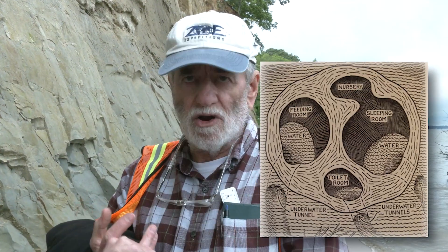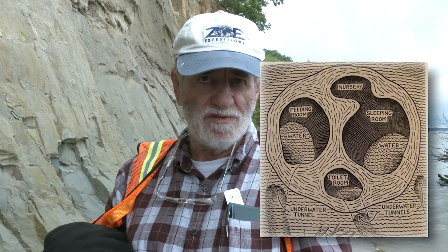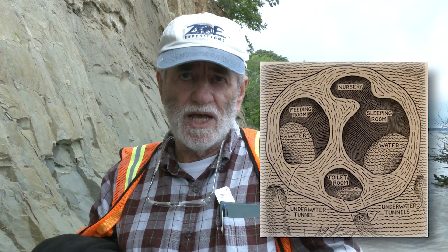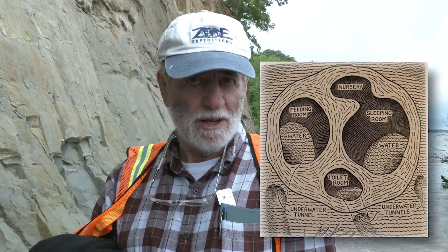A typical beaver lodge would have three rooms. It would have the larger room, which is where the beavers lived. It would have a smaller room, which is where they would store their food because they didn't want to come out every day to get foliage and whatnot. And then the third room was the bathroom. When you think about it, these beavers were really amazing animals.